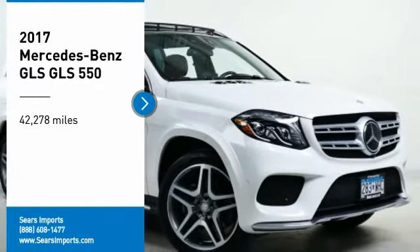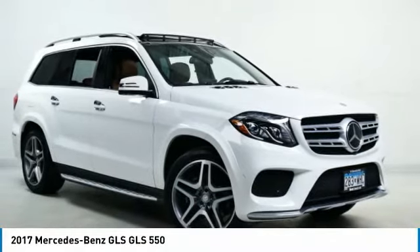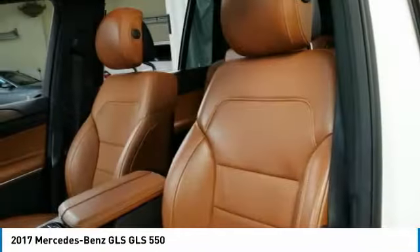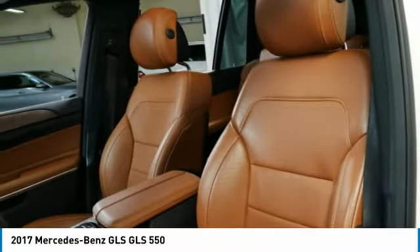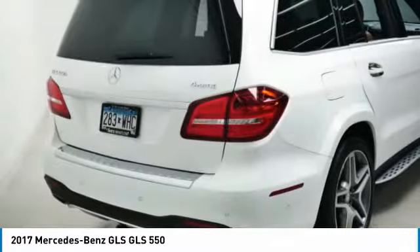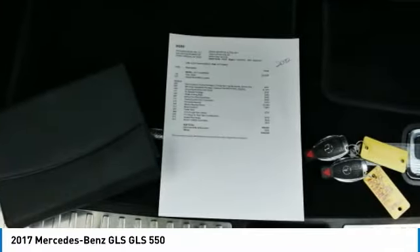Make a great choice today with the 2017 Mercedes-Benz GLS. The Mercedes-Benz GLS is a seven-passenger luxury SUV which possesses all the strength, versatility, safety, elegance, cutting-edge technology, sleek sophistication, and the amenities that you've come to expect from a Mercedes.